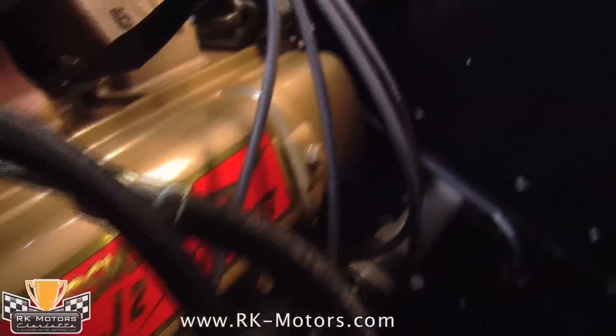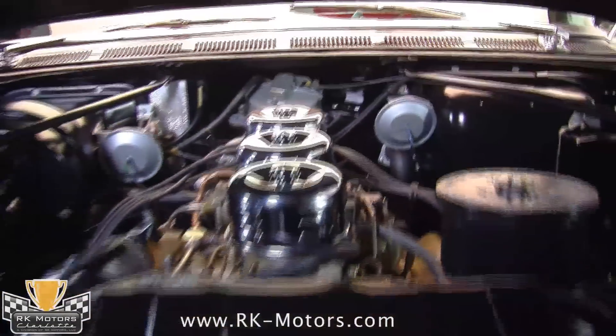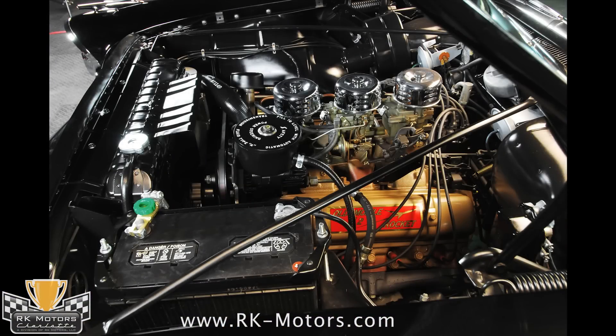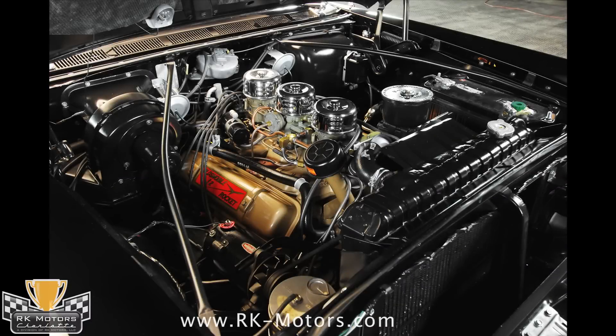Detailing is first rate, from the Oldsmobile J2 rocket decals on the valve covers, to the correct two-barrel carburetors, to the original power steering system that's fully functional. You'll note that this engine sports a trio of aftermarket air cleaners on the carbs, but the original dual oil bath air cleaner is also included.